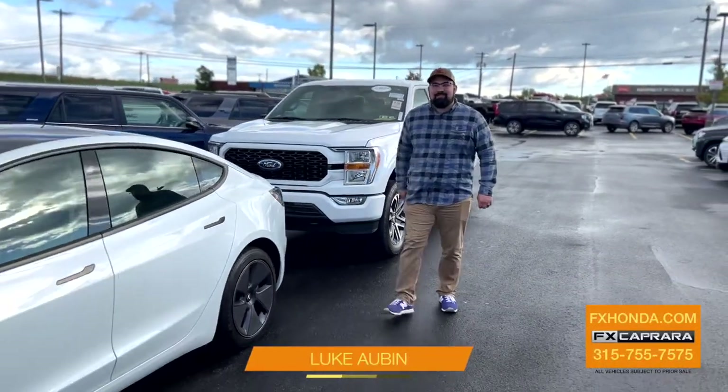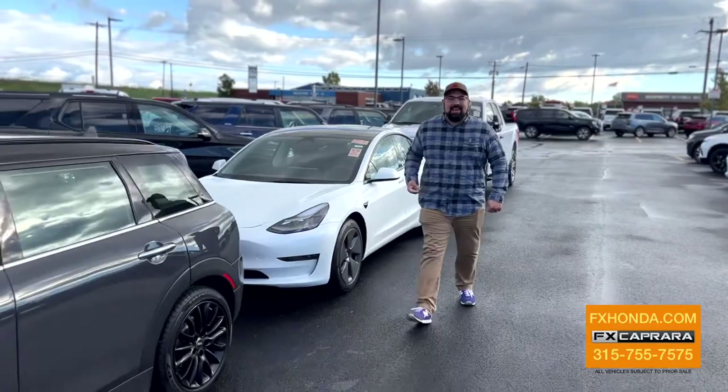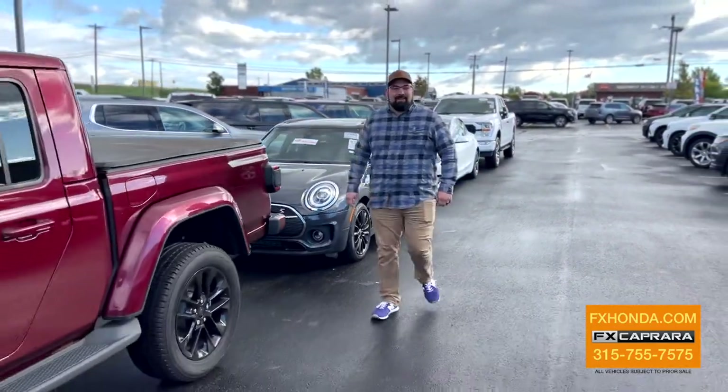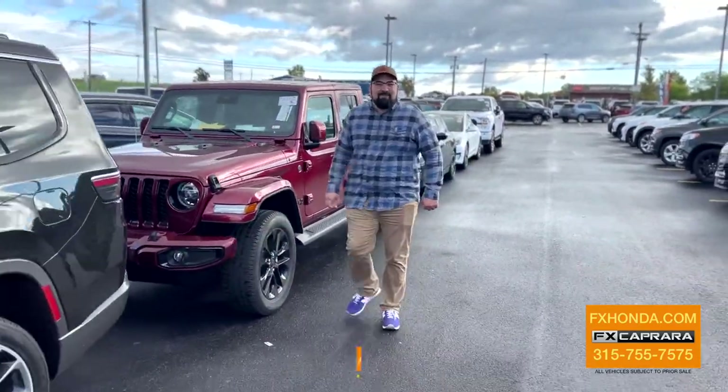Look at all this fresh inventory here at FX Caprera Honda — Teslas, Minis, Jeeps, Wagoneers, Camaros. We have it all. When you come in, come see me, Luke Aubin.